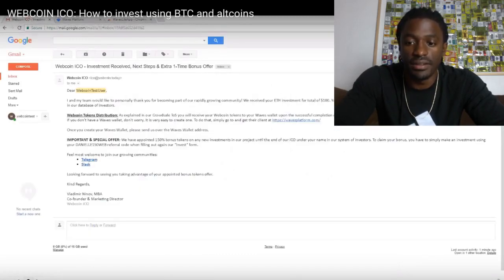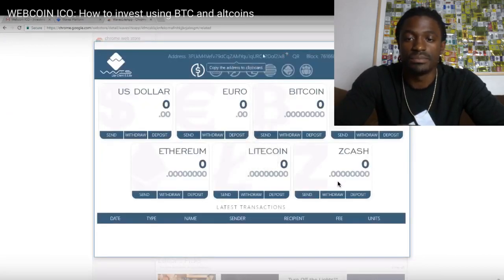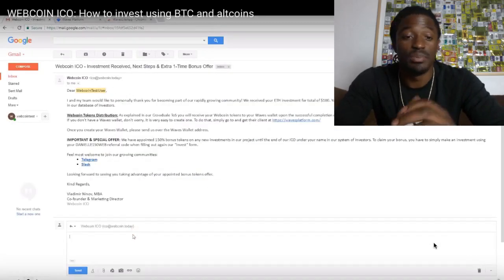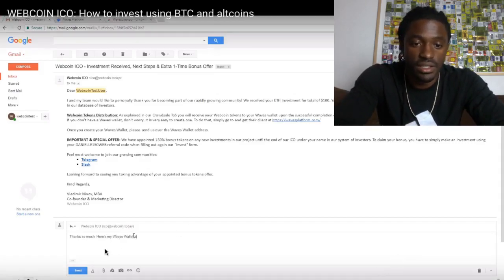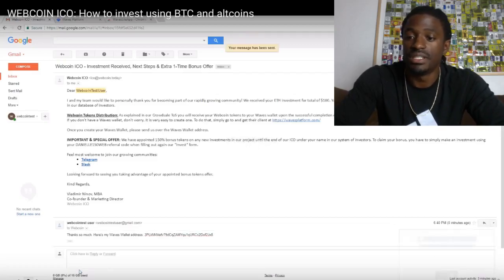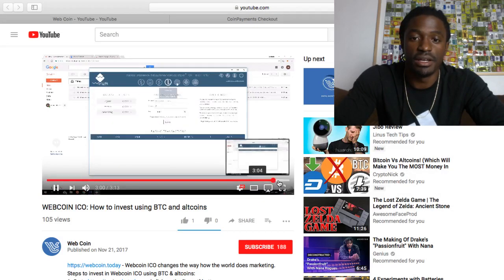So once you download it. You want to just copy your address that's right there. Go back to the email. And then simply reply with your Waze address. Here's my Waze wallet address. And paste it. And send it. Just like that. It'll be in your wallet at the end.